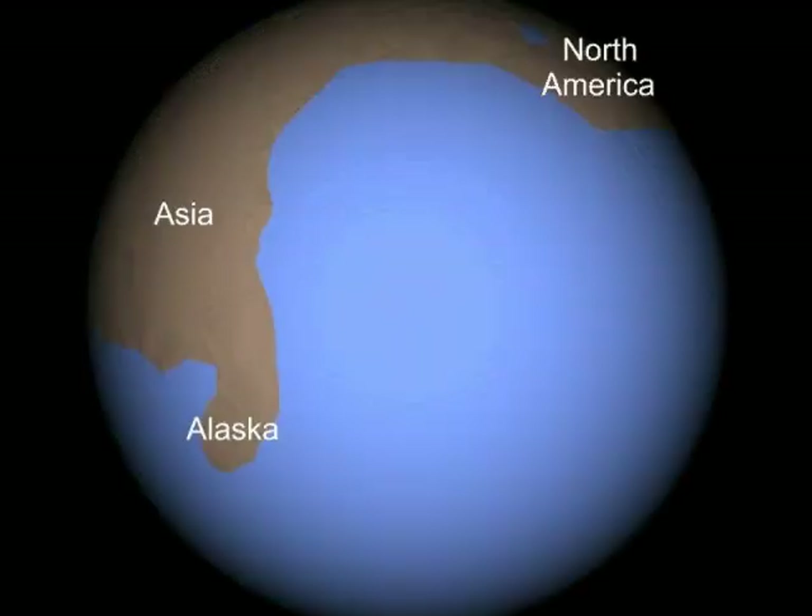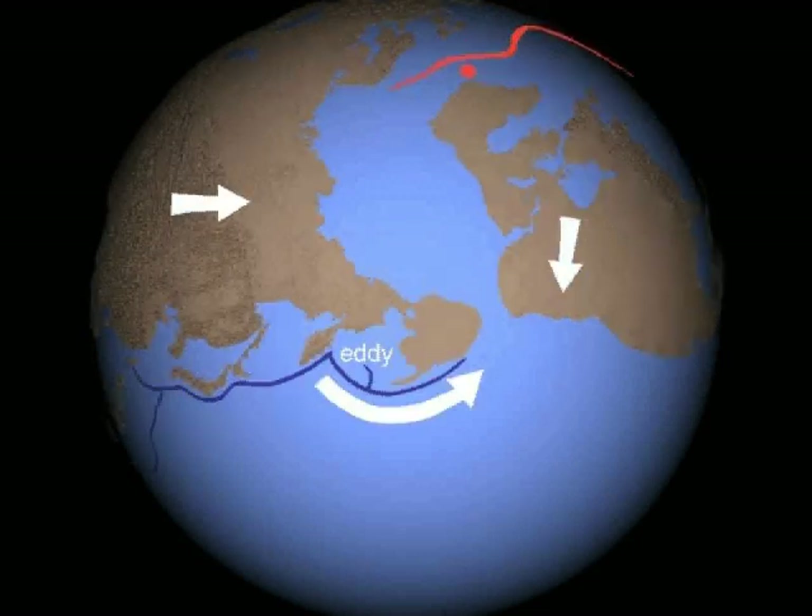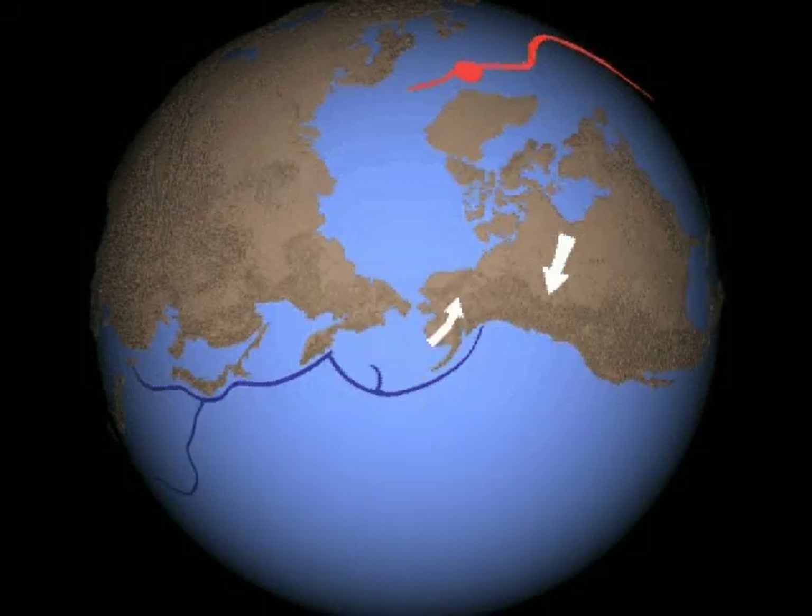Alaska apparently began as the tip of an Asian peninsula. Asia's move north swung the peninsula like a whip, pulling out Korea. Japan and Kamchatka were flung off, trailing arc trenches. As Alaska spun away from Asia, it laid out an arc trench with a small eddy from the turbulence. North America was near the end of its run when Alaska hit and merged with it.